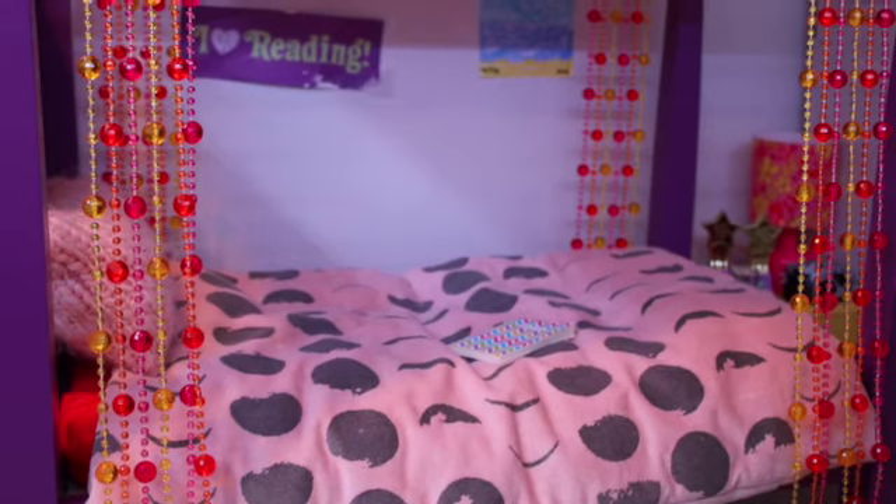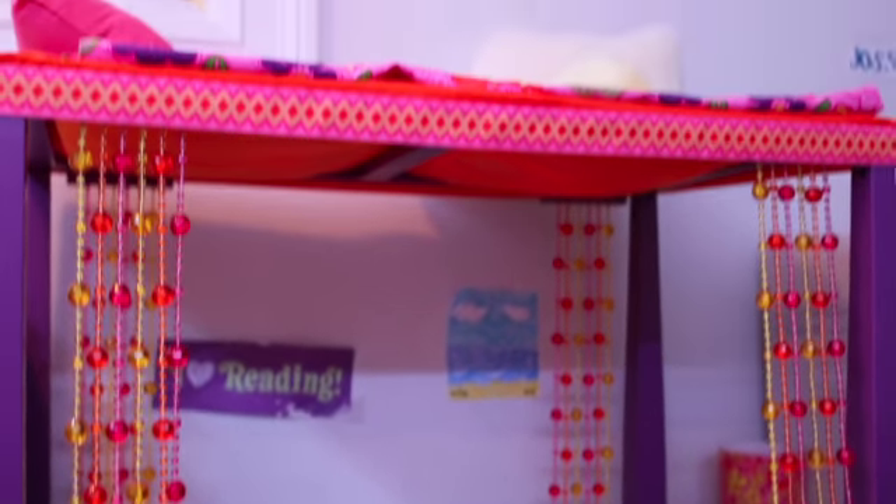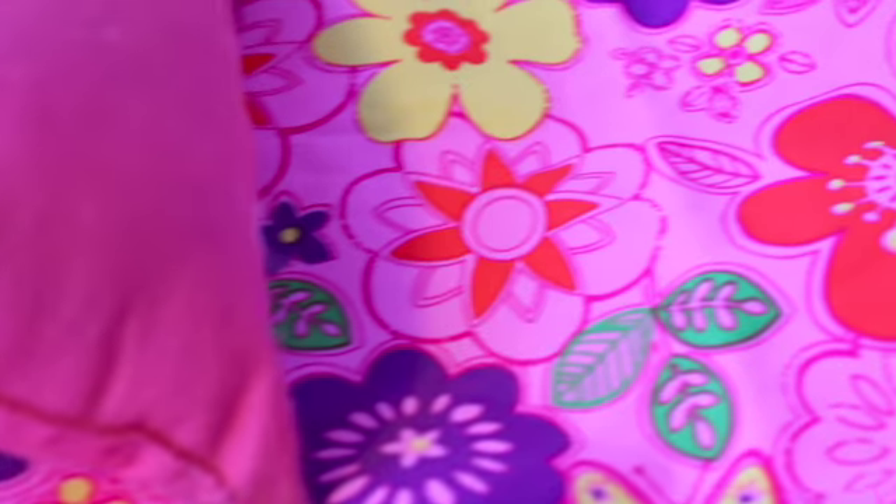The next room is Zee and Felicity's room. Zee and Felicity have the old Joy bed. Zee has this pretty pink moon blanket and this pink knitted pillow. Felicity has this pretty bright flower blanket and this really pretty pink pillow.